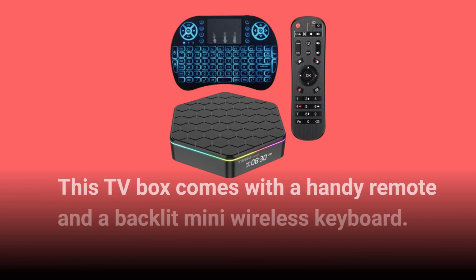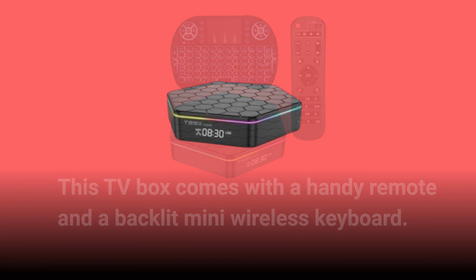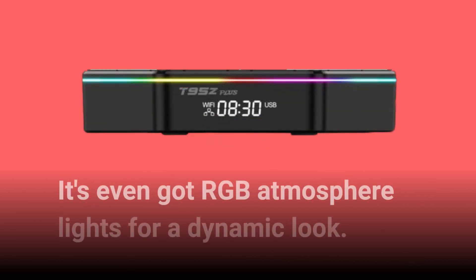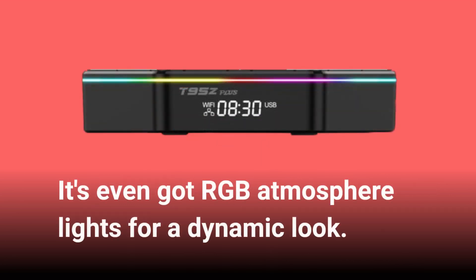This TV box comes with a handy remote and a backlit mini wireless keyboard. The keyboard supports multi-touch gestures and has an ultra-sensitive mouse touchpad. It's even got RGB atmosphere lights for a dynamic look.